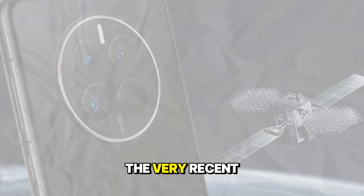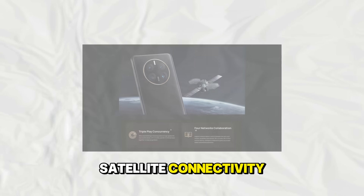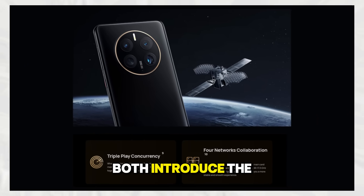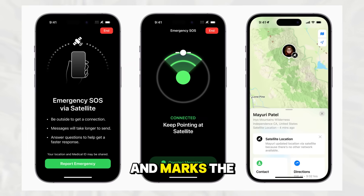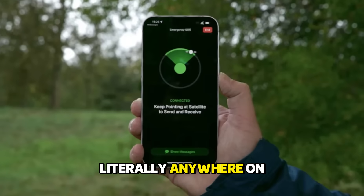Finally, looking at the very recent history, we are seeing the integration of satellite connectivity. The Huawei Mate 50 Pro and the iPhone 14 series both introduced the ability to send emergency messages via satellite when there is no cellular signal. This is a feature that saves lives and marks the next frontier where our phones will keep us connected literally anywhere on the planet.